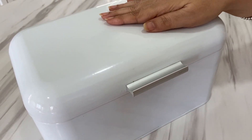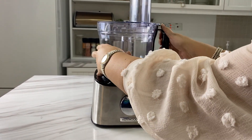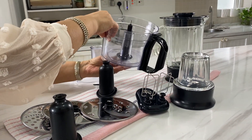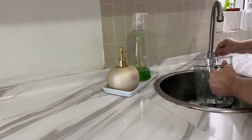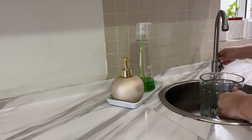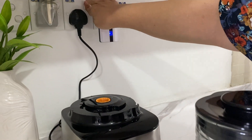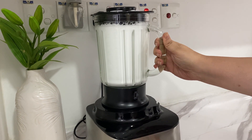Before you get busy experimenting with your new appliance, remember to go online and activate your warranty — that is very important. Washing a blender is actually quite easy: instead of trying to scrub the blades, just half-fill the jug with water, add some dish soap, and give it a run. I saw this method on another channel and personally find it very effective.